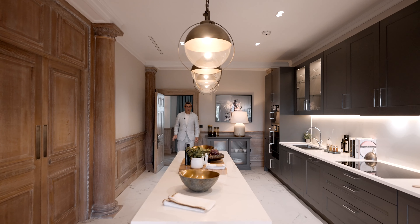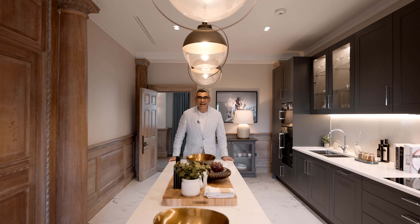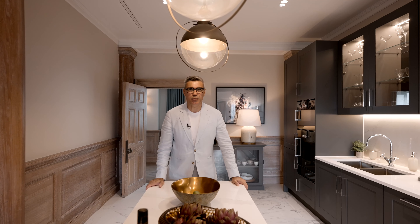As you can expect, a top-of-the-art chef's kitchen equipped with Gaggenau appliances, a nice island, and double doors connected directly to the reception room.